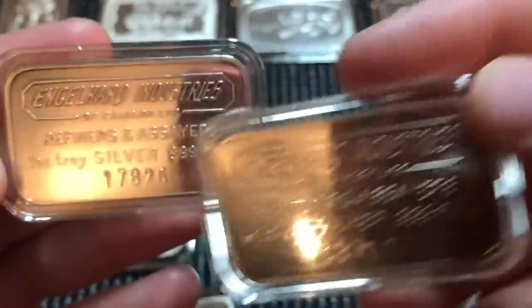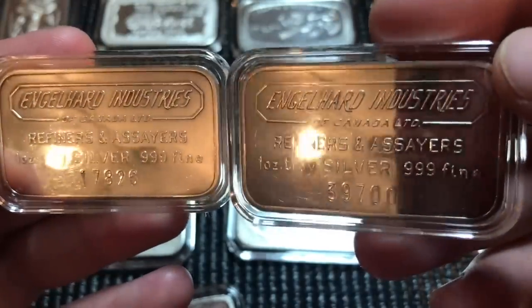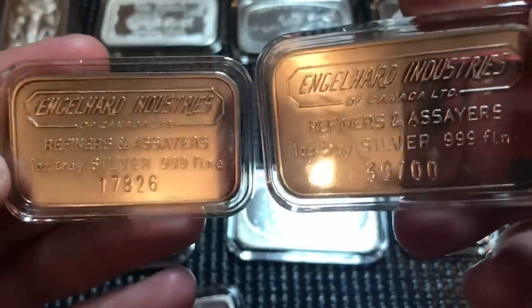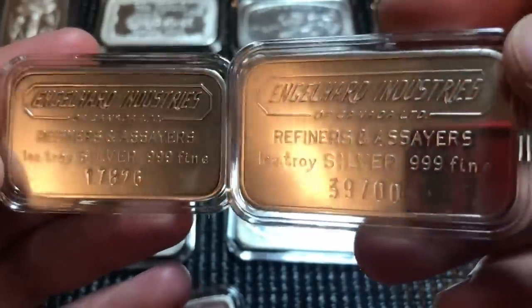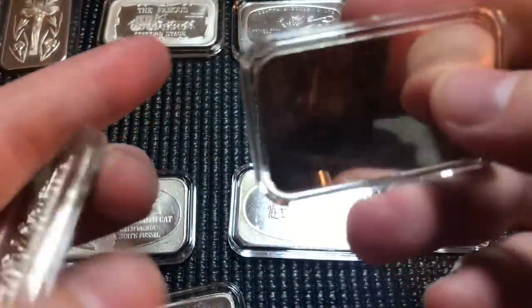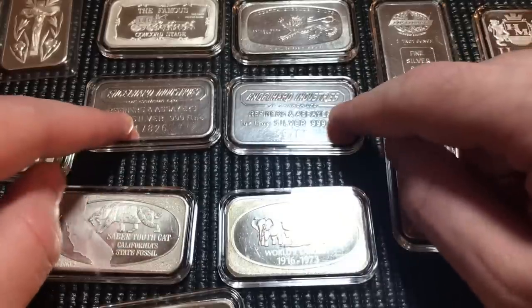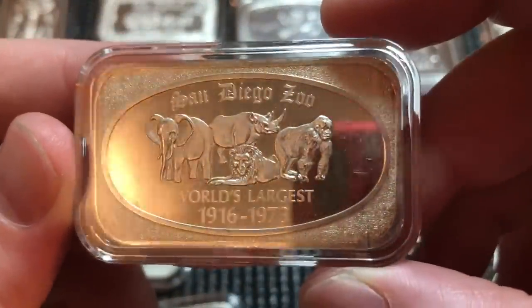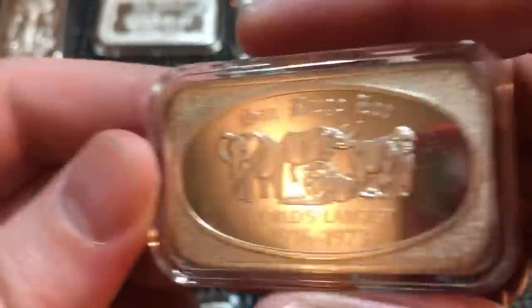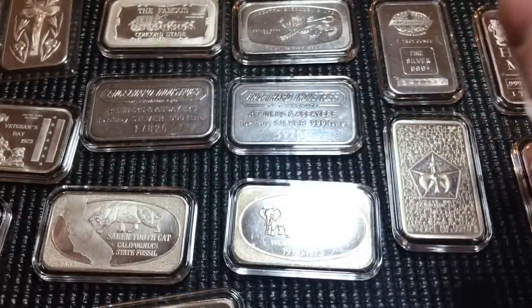There are different variations in print font and serialization on the Englehard one-ounce bars. You can find information on all Englehard bars at allenglehard.com — they have lots of information and are starting to add other refiners and mints. It's a wealth of information if you're not sure what you have or how old it is. People send in pictures — it's a very useful website. Here's a San Diego Zoo from 1973, 'World's Largest,' from U.S. Silver Corp — a little bit of premium.